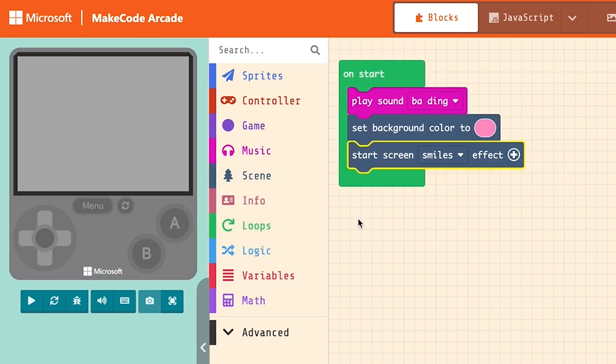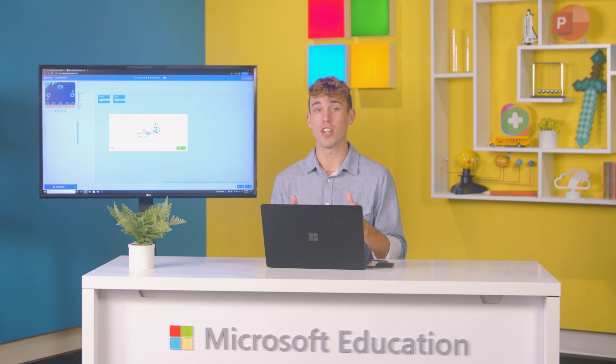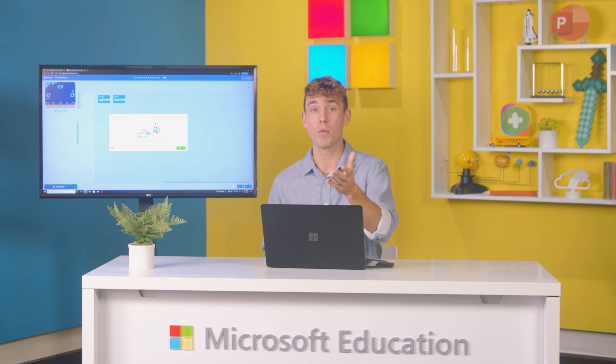These tools are a great way for learners to start their progression towards real-world programming. You can even find step-by-step instructions for fun project-based lessons, like this rock-paper-scissors game I made with my students.